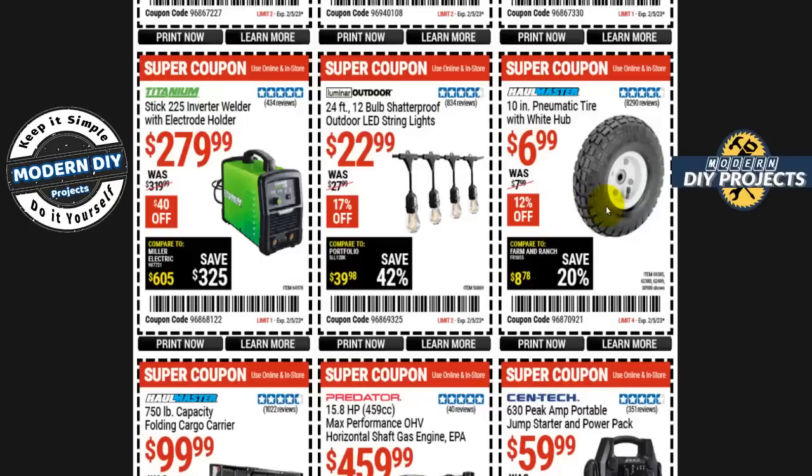If you need pneumatic tires, the 10-inch pneumatic tires with white hub from Haul-Master are $7 right now — 12% off. These used to be as cheap as $3.99, now they're $6.99, things just keep going up. A little tip: if you're replacing a wheel on a hand truck or wheelbarrow, hang on to the old one. You never know when spare parts come in handy — I kept an inner tube from one I replaced years ago and have used that rubber for many different things. The rubber is very flexible but very durable.